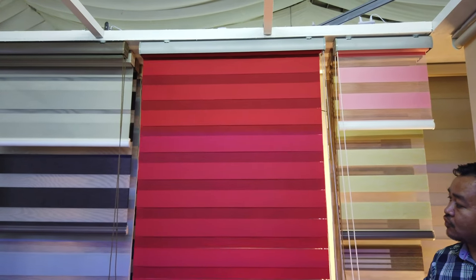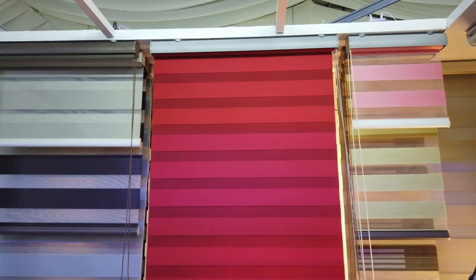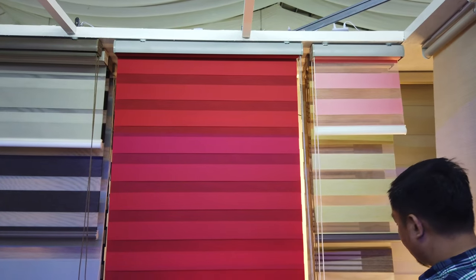So again, it starts from ₱240 per square meter, and that's including the accessories, up to ₱450 per square meter.